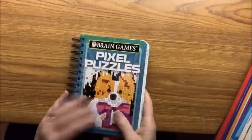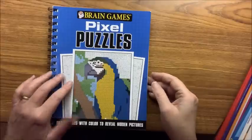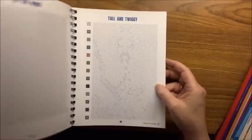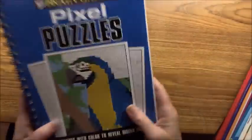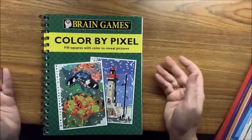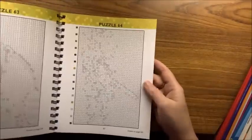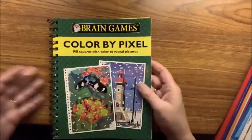Then we also have another Pixel Puzzles by Brain Games — exact same concept but a little bigger, and this one the cover is on correctly. Then one more from Brain Games called Color by Pixel — same type of book, with answers in the back. It's called puzzles because you don't know what the picture is until you color it in.